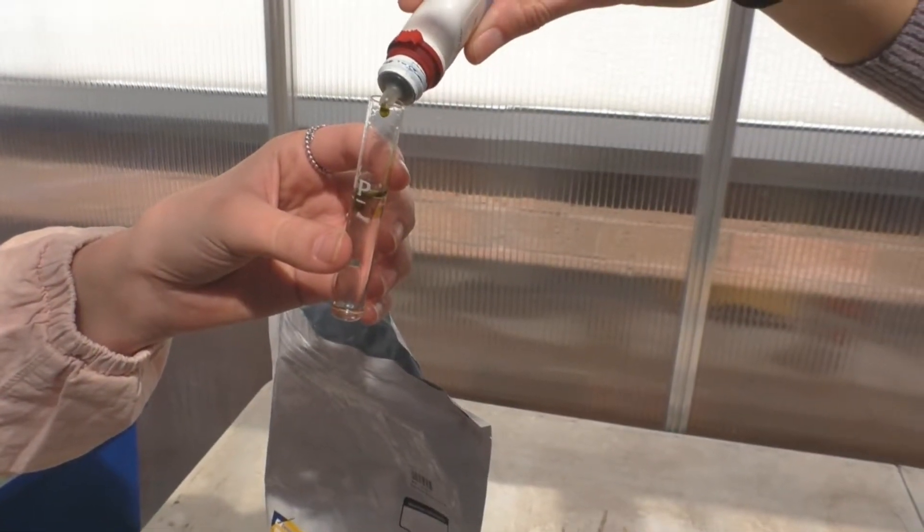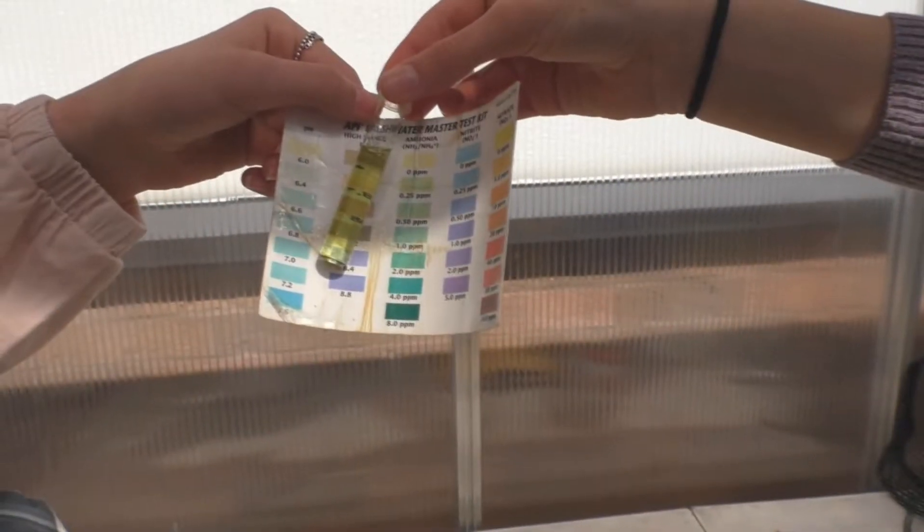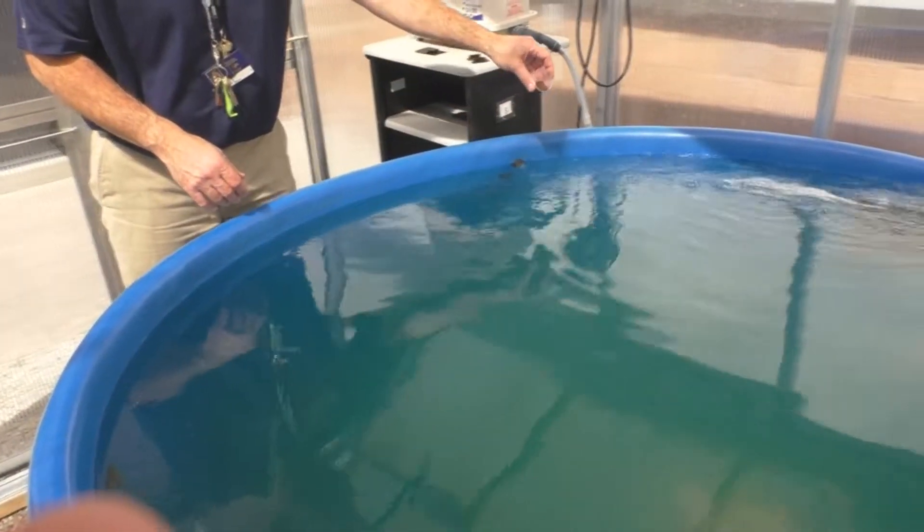On a day-to-day basis we test temperature, pH, nitrates, oxygen, and that's just to name a few. We also enjoy feeding the fish.